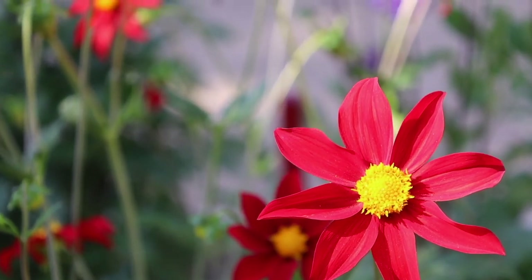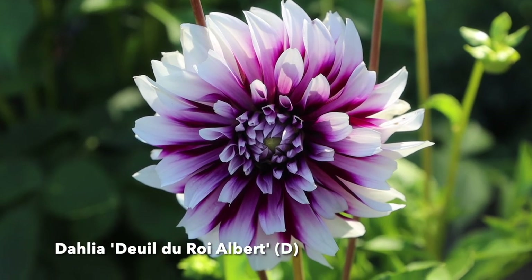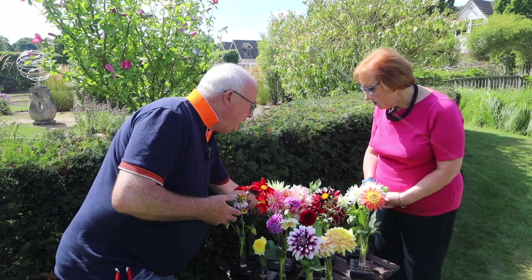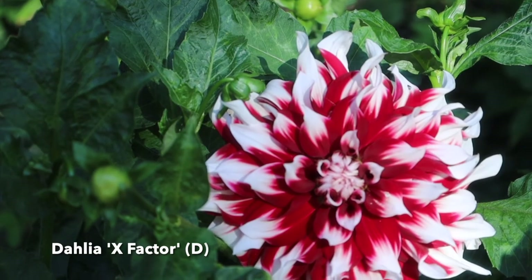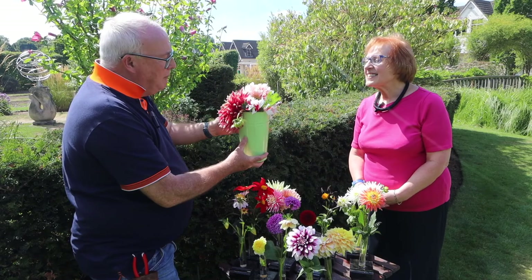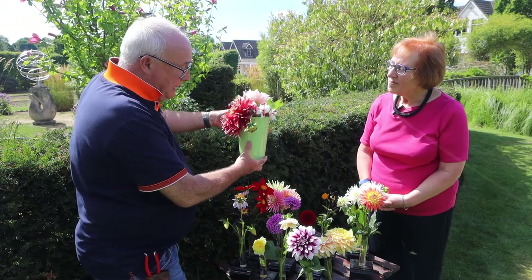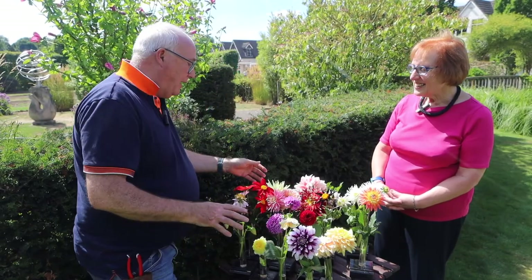We've got pom-poms, ball dahlias, and decorative dahlias — by far our biggest group of dahlias. They seem to be the ones that are more promoted. And we've got these dinner plate ones here which you can see are very, very large, exuberant flowers — massive. As the name suggests, dinner plate is where they are, but these actually are decorative dahlias, the same as the smaller decorative dahlias but just that much bigger, included within that classification.